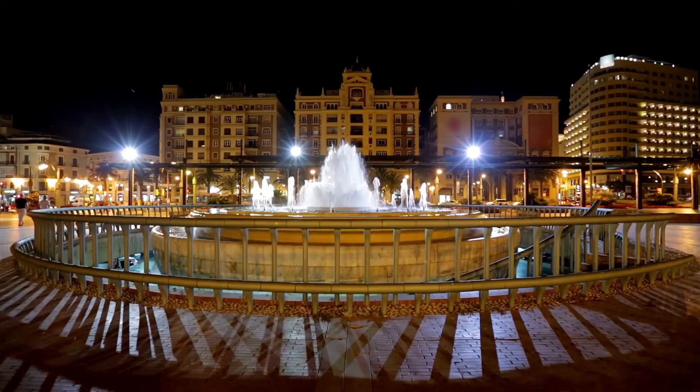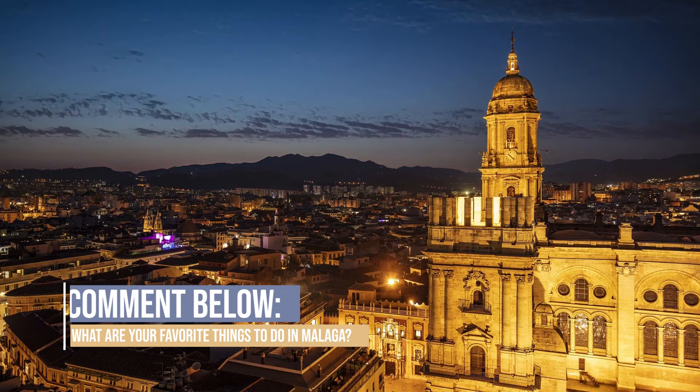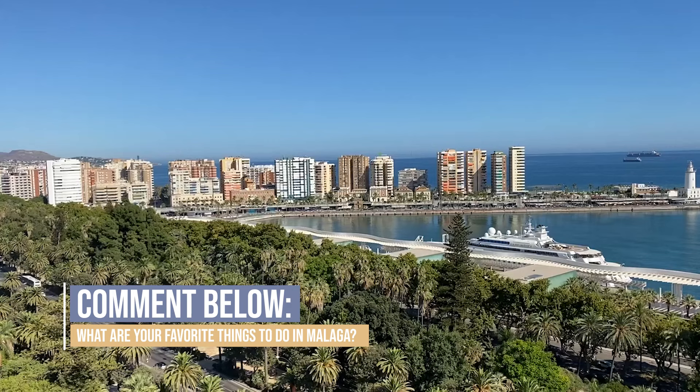That sums up everything that you need to know before you go to Malaga. If you have a comment, suggestion, or recommendation, please leave it in the comments below — your comments are extremely valuable to me and everybody watching. Thank you so much for watching. I am Kemp, the Abundant Traveler, and I look forward to seeing you on the Costa del Sol in Malaga — perhaps on the beach. Maybe we can have a paella together. Take care and thanks so much for watching!